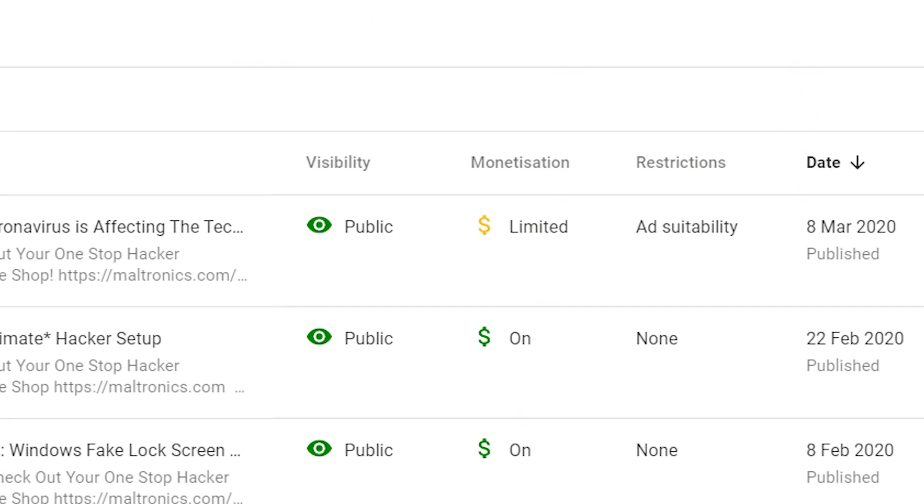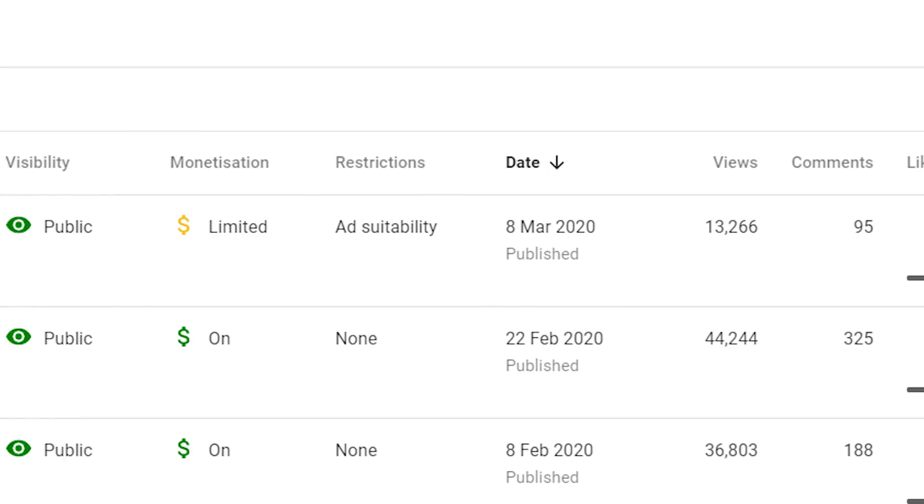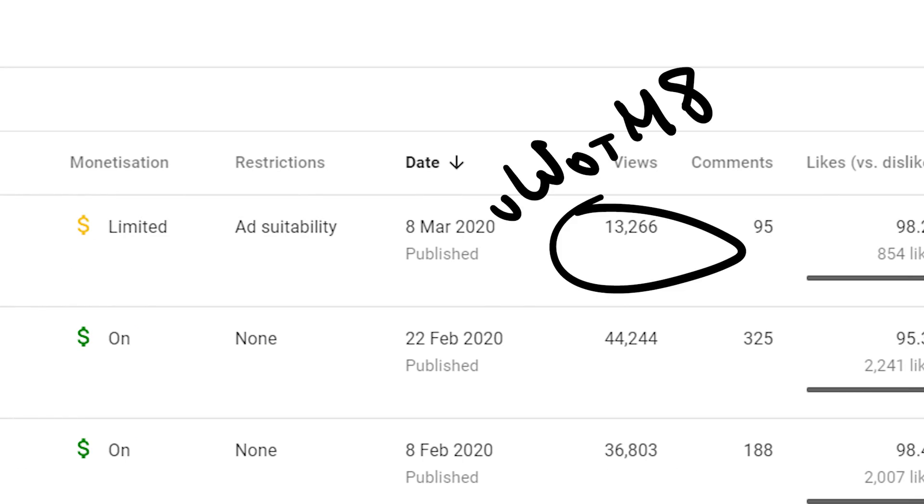My previous video on the CV got demonetised and YouTube decided not to push it out to anyone. So for those reasons, I'm going to refer to the virus as the CV, just so you're aware.